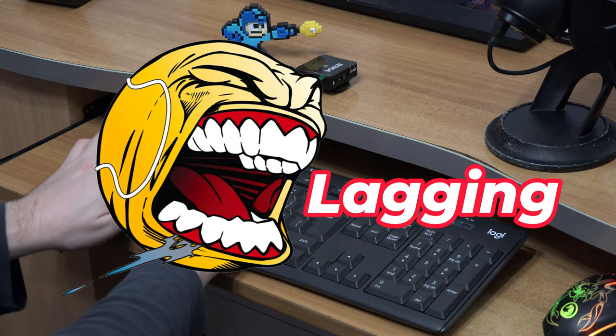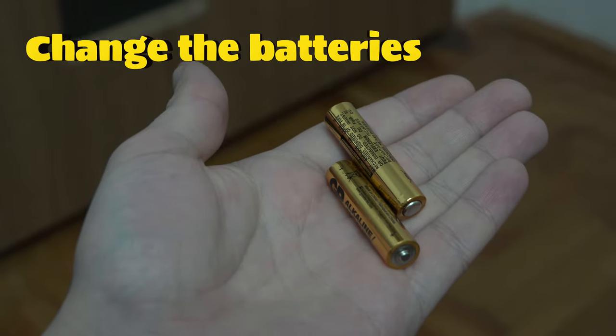My wireless keyboard started lagging out of a sudden. Here is what you can do to fix it. At first, try changing the batteries.